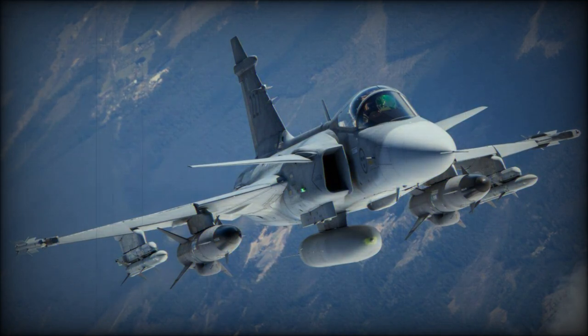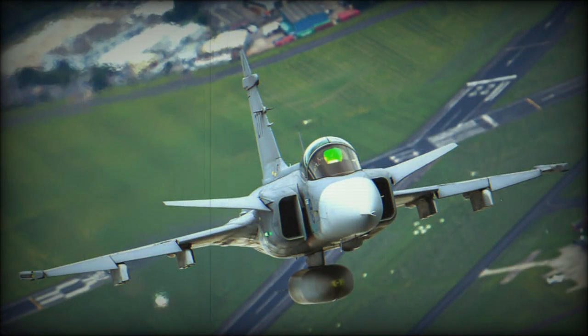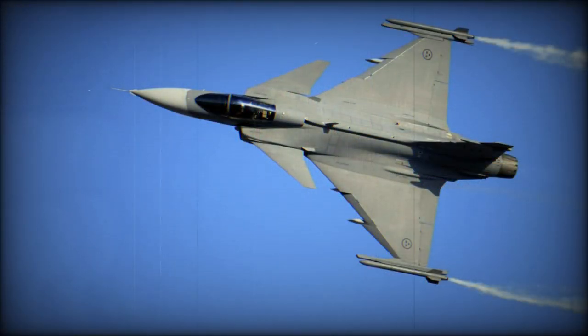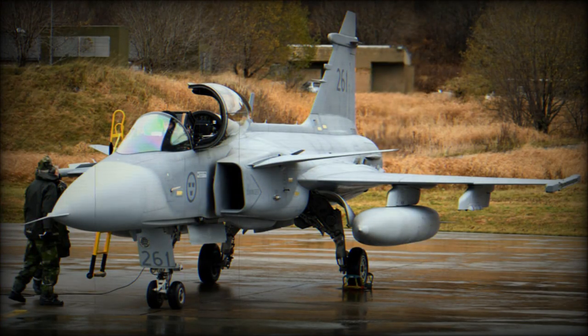Designed to replace the Viggen in a variety of roles, the JAS-39 Gripen will form the core of Swedish airpower well into the 21st century. This multi-role fighter also received some export orders. Developed by Saab Military Aircraft and marketed jointly by Saab and BAE Systems, the Gripen is a fourth-generation lightweight multi-role combat aircraft that features a delta canard configuration coupled with a digital fly-by-wire control system.